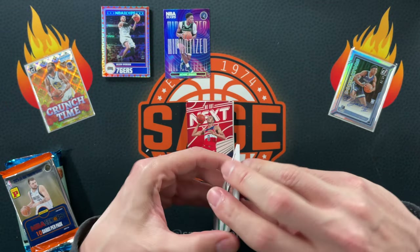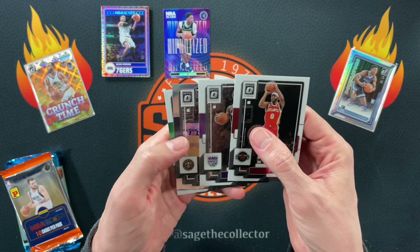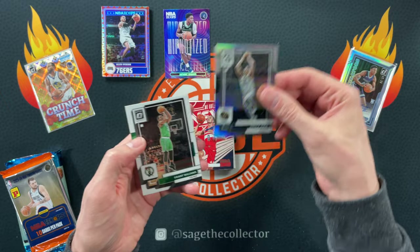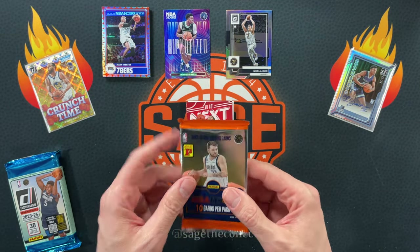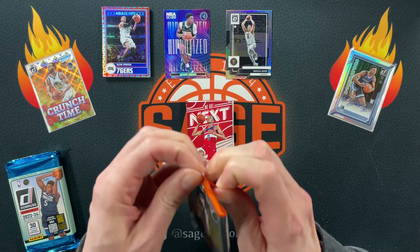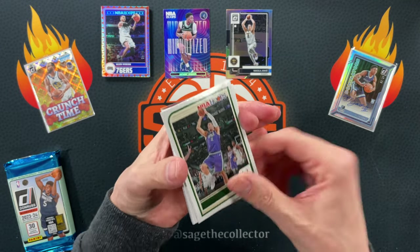On to Optic — this is a hobby pack; I don't get to open Optic hobby all too often. We got Justin, Davion, and a silver of Jokic — not terrible, I'll put him up top — and Grant Williams. Optic hobby packs are nice but man, they are boom or bust, and usually really bust.